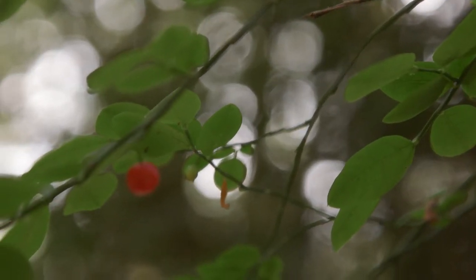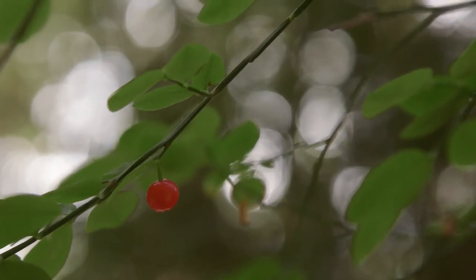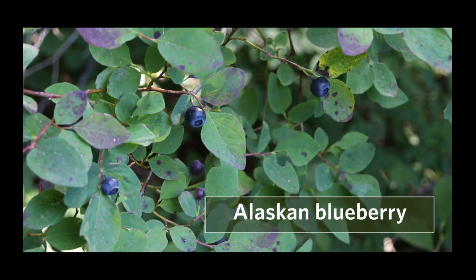Red huckleberries are bright red and round, up to a centimeter long. They're edible, but tend to be a bit tart. Oval-leaved blueberry and Alaskan blueberry look similar, but both have berries that are blue-black and they have larger leaves.